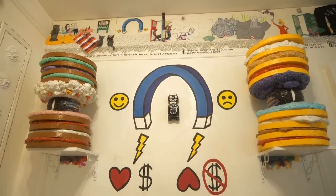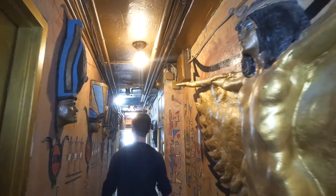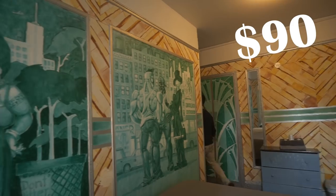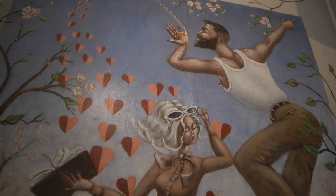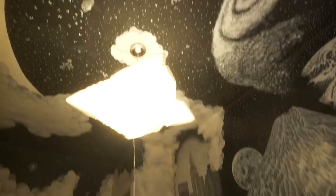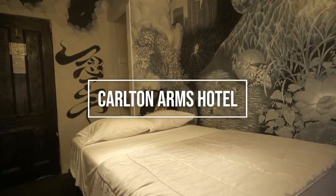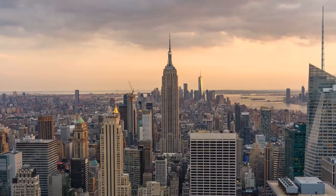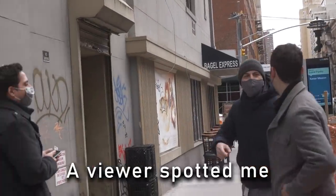Today we're going to show you around a hotel in Manhattan where every room and every hallway has been curated by artists, and rooms start at under $100 a night. Let's discover New York's quirkiest hotel — the Carlton Arms. We're starting a new series on the channel where I show you New York's most interesting hotels. The Carlton Arms is located in Kip's Bay, just a 15-minute walk from the Empire State Building.